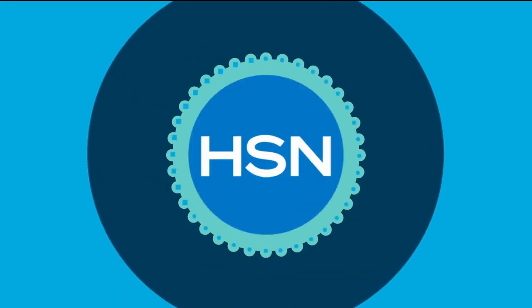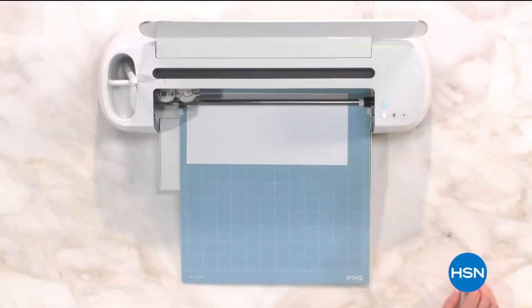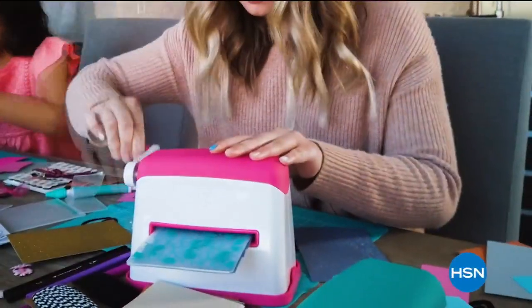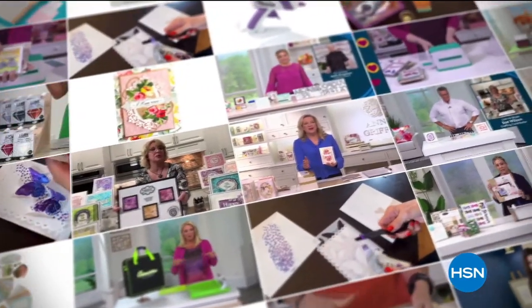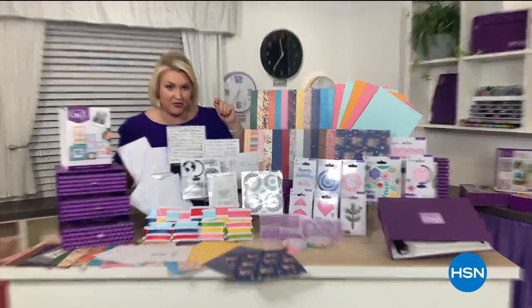At HSN, we love our crafters. So we're bringing you top-rated picks crafters love. Your stuff is actually amazing — it's so easy to use. Experts will share their top tips. We're going to make something really cute and really fun. We've got everything you need here for a full year of crafting. Buckle up, buttercup. Join us on our next crafting event, Tuesday.